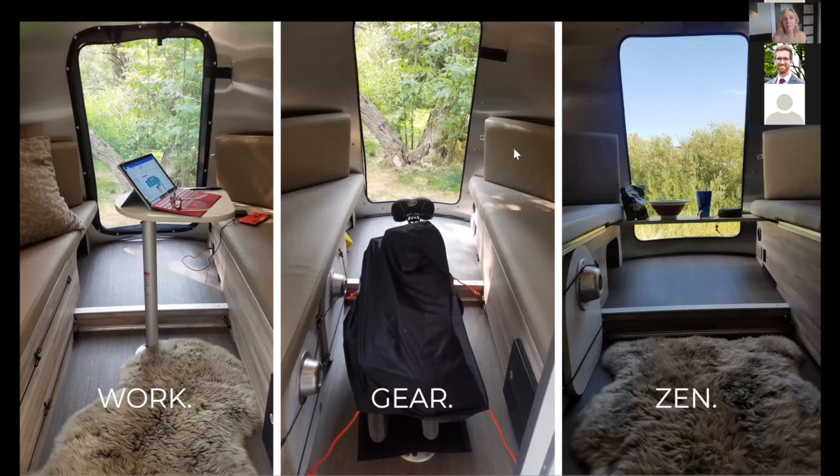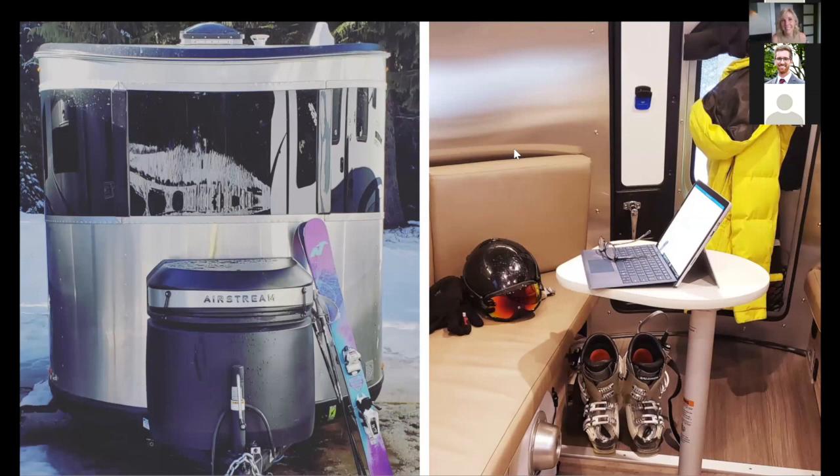Chris: A quick question — if the bed is set up, where do you eat? Do you convert it back or eat outside? Andrea: The trailer is designed to be in one mode at a time. If you've set up the bed and want to eat, you don't have the tables available. If you want to eat as a group or work, you need to take down the bed and use the tables. So it's really one mode or the other.